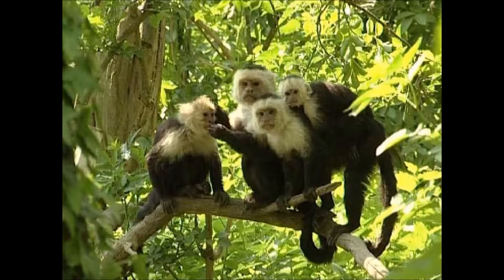In the wild, capuchin monkeys live in groups of 10 to 30 monkeys, with one dominant male as their leader, and they spend most of their time in treetops looking for food and avoiding predators. They're very social and very territorial.